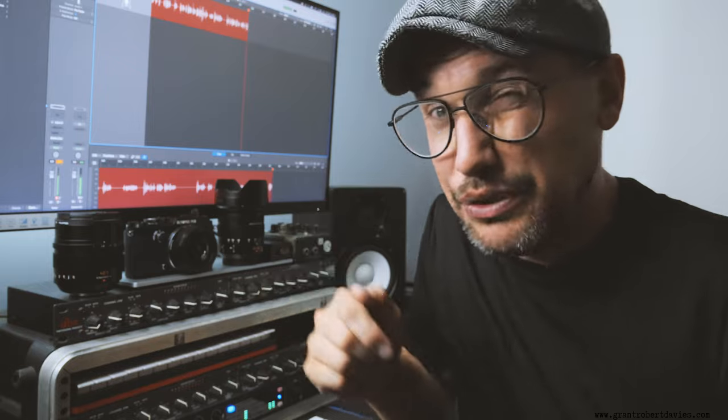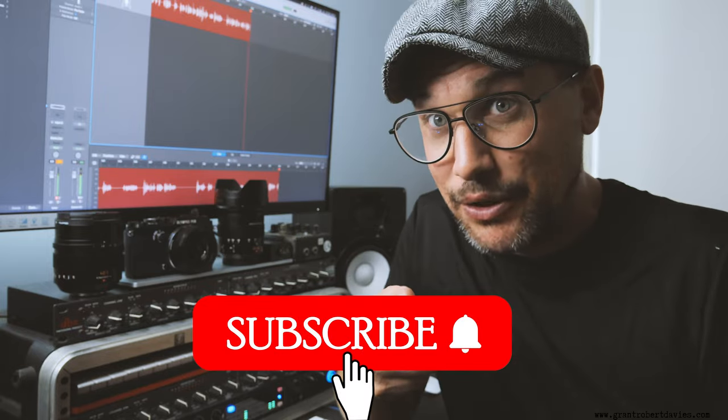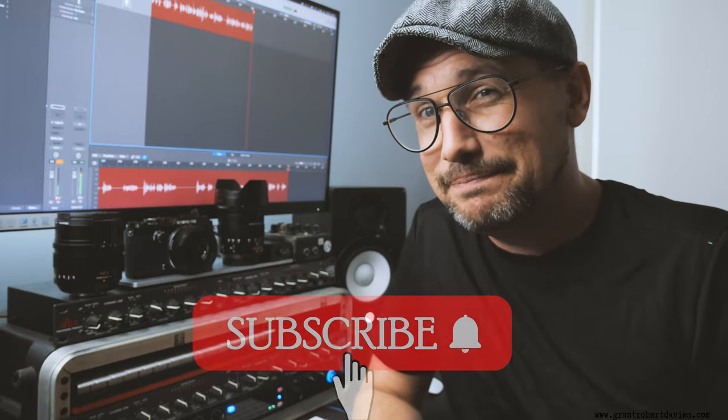Honestly, that has to be right up there as one of my biggest gear regrets. How about you guys — what gear do you regret trading in? Let me know down in the comments below. Also let me know your feelings on adapting lenses to micro four thirds. My regret really comes down to the results those lenses used to give me. If you like this sort of content, please consider subscribing — big thumbs up for the video, and I'll see you all next time. Bye!